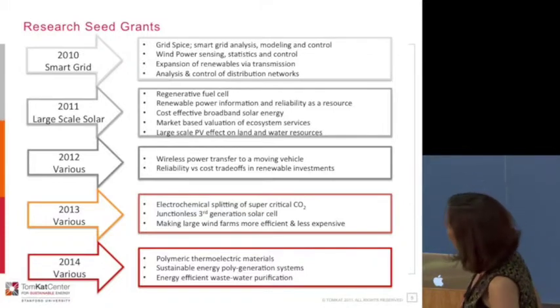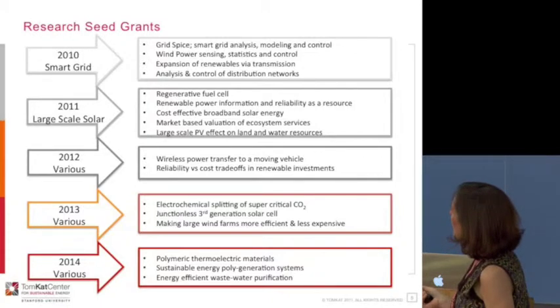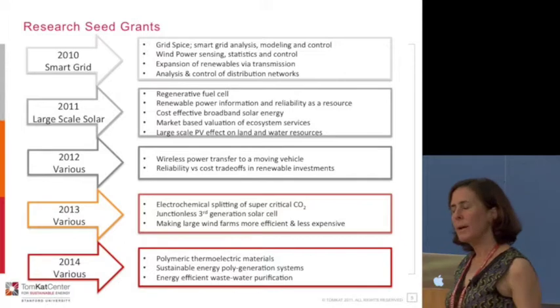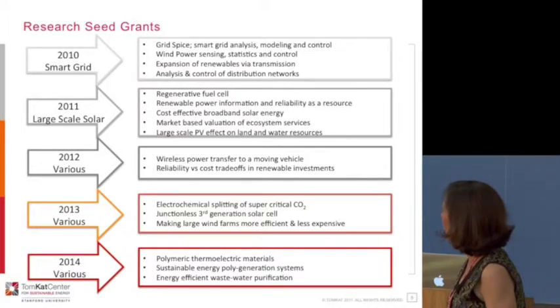To give you an idea of the breadth of sustainable energy research we've funded — this is the last five years' worth of grants — everything from smart grid to large-scale solar to vehicle recharging, the electrochemical splitting of CO2, thermoelectric materials, and so on. We cover a wide range of different research areas.